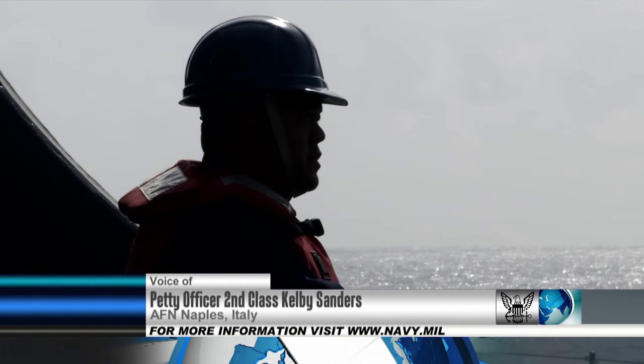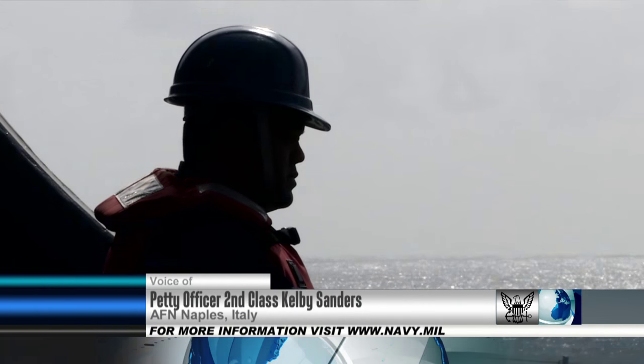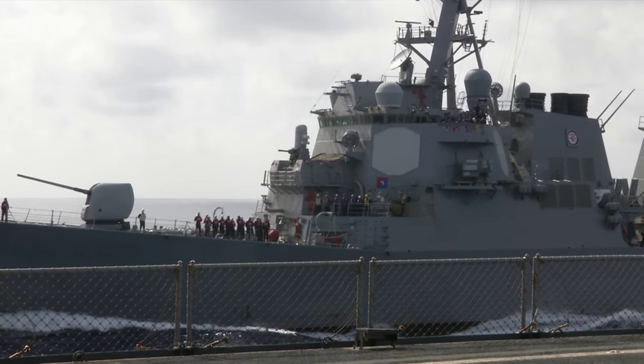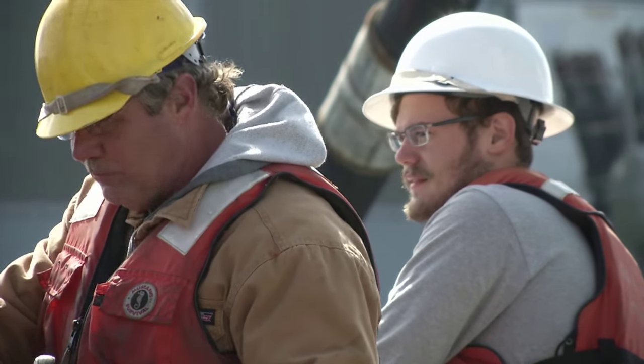How does a U.S. Navy ship stay at sea for several months at a time with only a limited amount of supplies? The answer? A dynamic global force of civilian mariners.